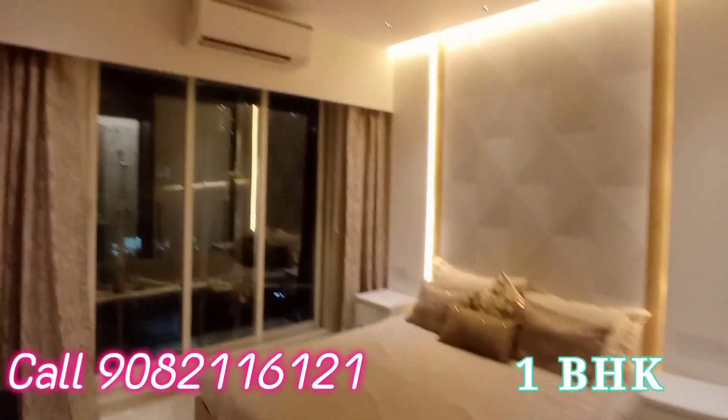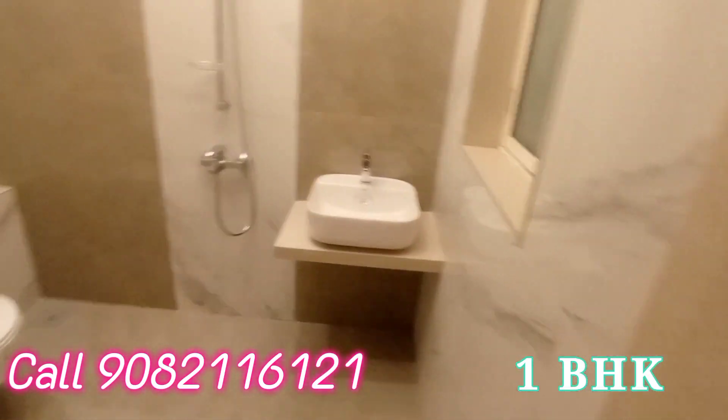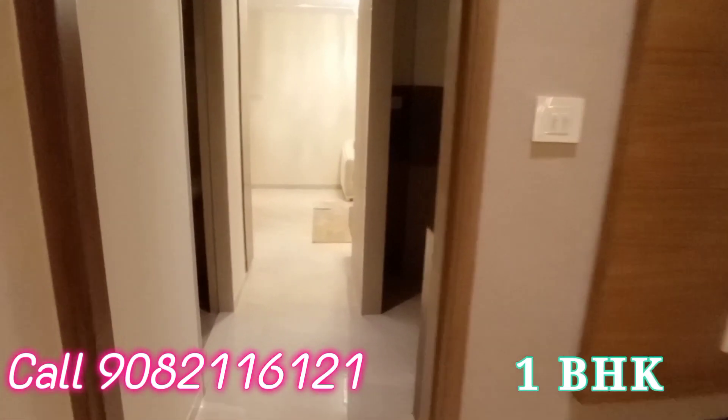This is the master bedroom with attached washroom — one of the most spacious master bedrooms. You can place the TV here as well. The master bedroom has an attached washroom and the washroom size is very big. Very beautiful construction by a reputed company.